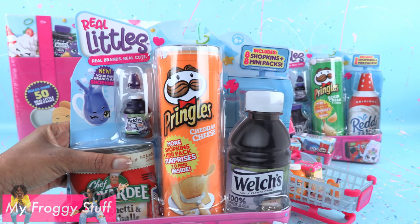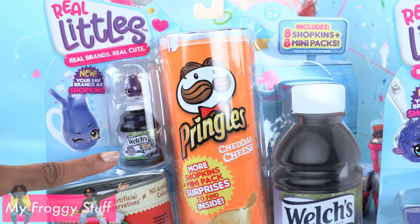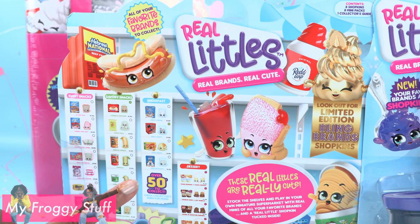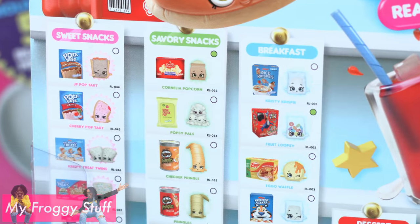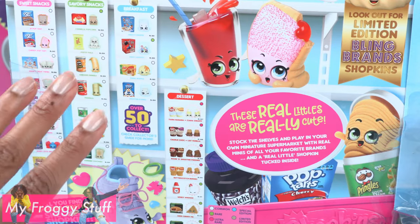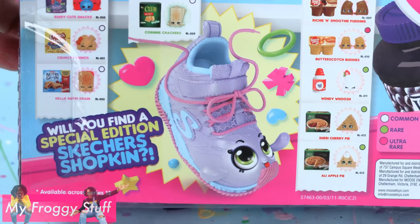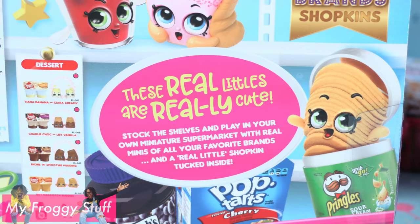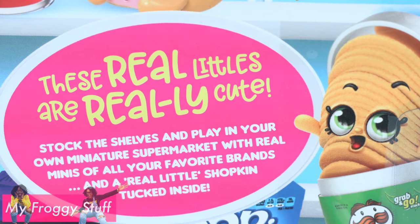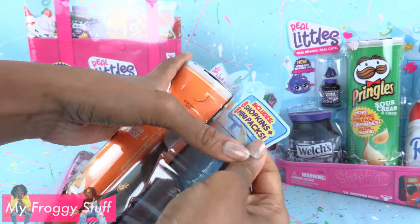Now let's look at the little shopper packs. These have 8 Shopkins and 8 mini packs inside. We can see Welch's grape juice on this one and Welch's grape jelly on this one. On the back of the box there is a list of many items in this collection with categories like Sweet Snacks, Savory Snacks, Breakfast, and Dessert. There are over 50 to collect, including Limited Edition Bling Brands Shopkins and a Special Edition Skechers Shopkin. Stock the shelves and play in your own miniature supermarket with real minis of your favorite brands and a real little Shopkin tucked inside.